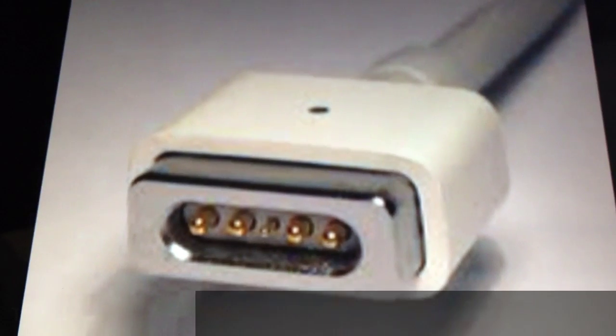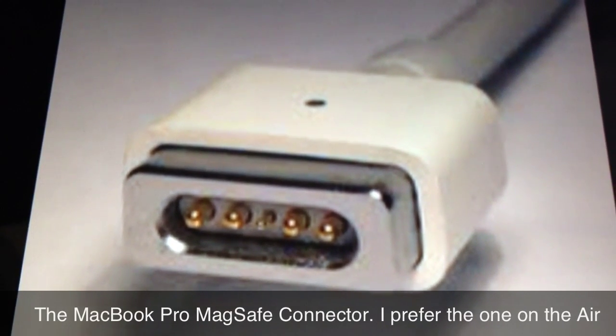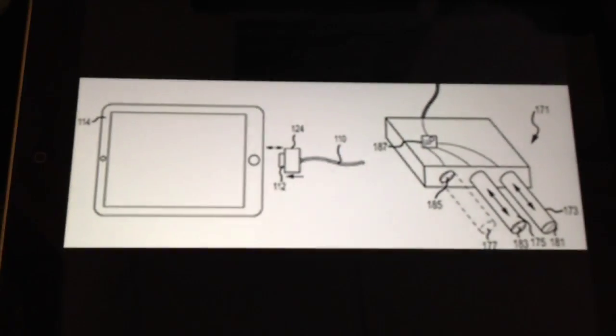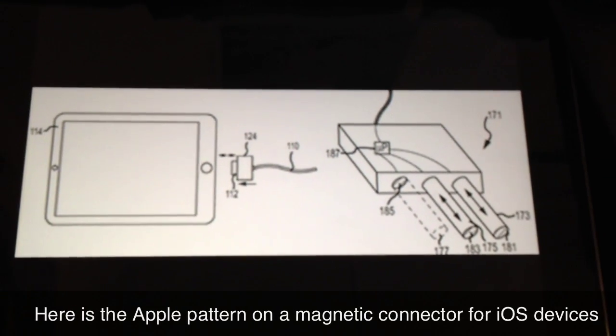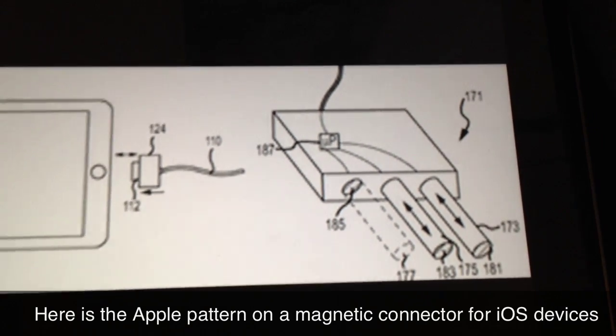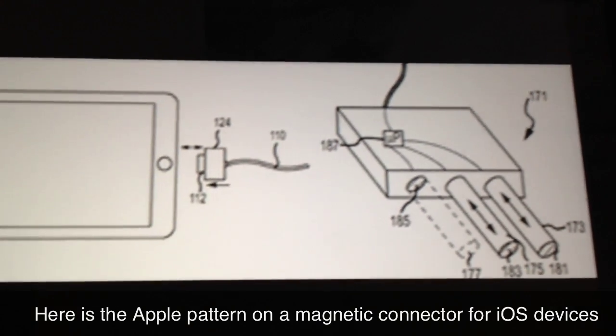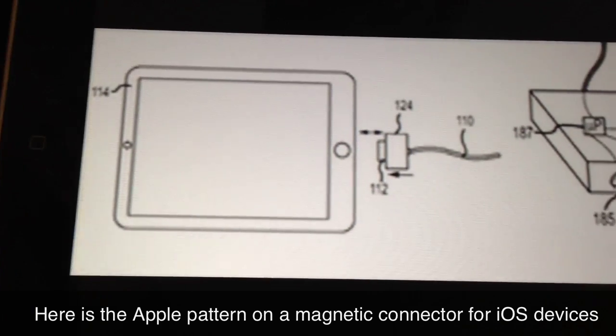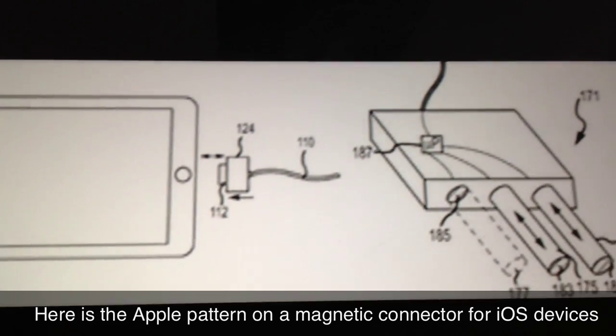Will the next iPhone get a MagSafe connector? A new patent from Apple shows that they may use the MagSafe connector instead of the 30-pin connector they have now. The new patent application shows a picture of an iPad 2 with a magnetic cable.